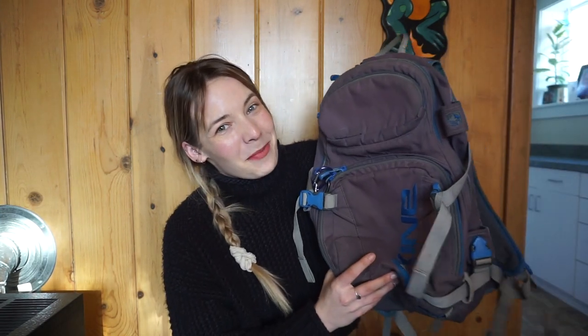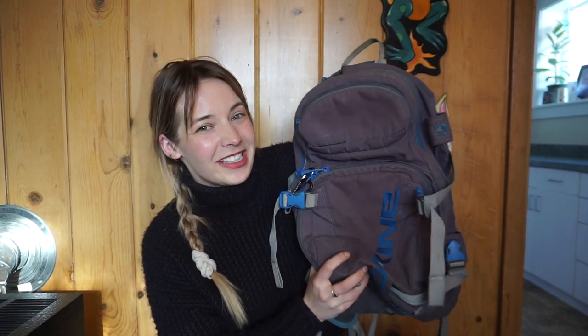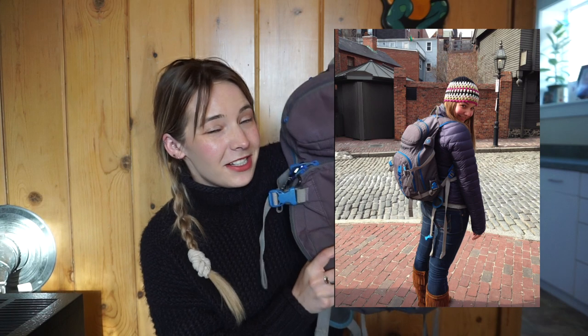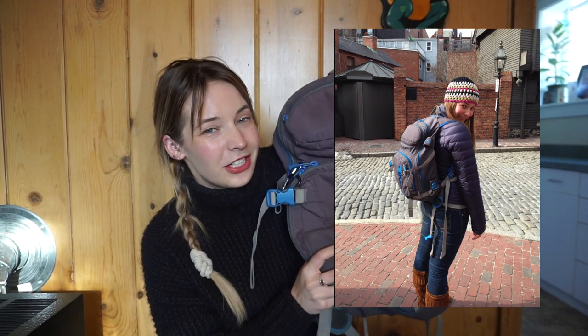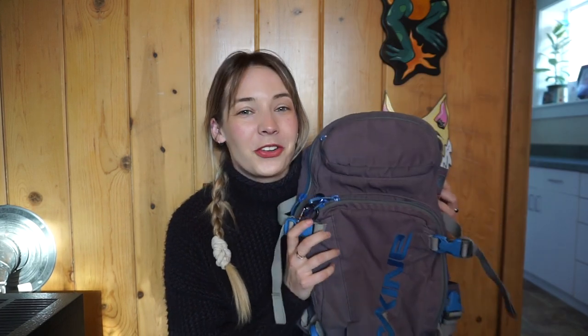That's why I wanted to do a gear review on my Dakine backpack. I have had this thing for over ten years and I have used it so much. This was my school backpack for my senior year of high school and all throughout college. This was my backpack for every single travel experience, my hiking backpack — this was everything to me, and I'm still using it.